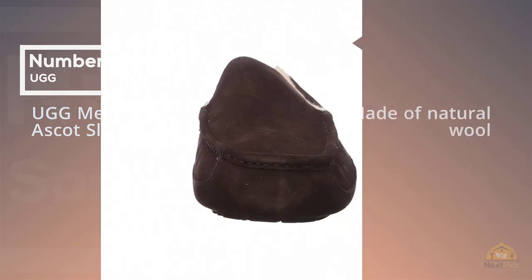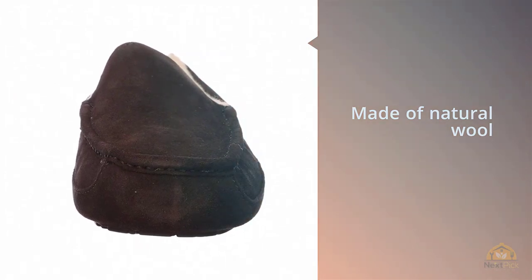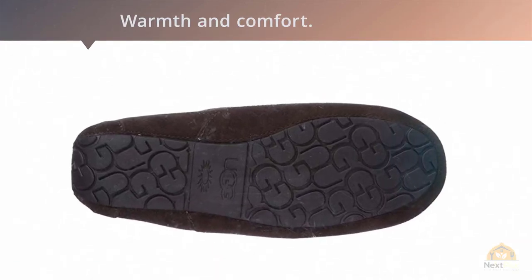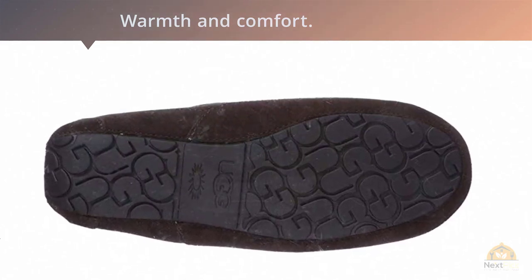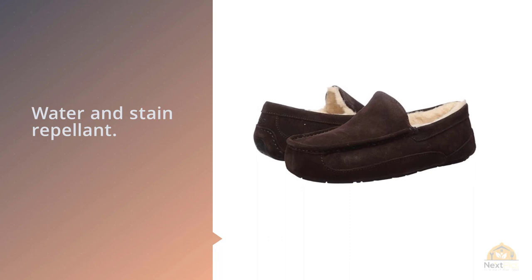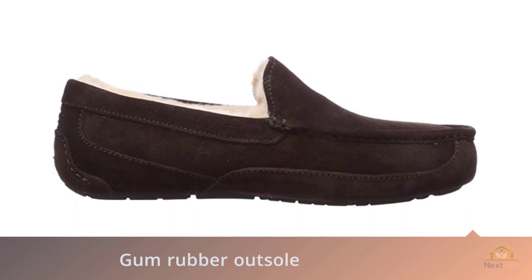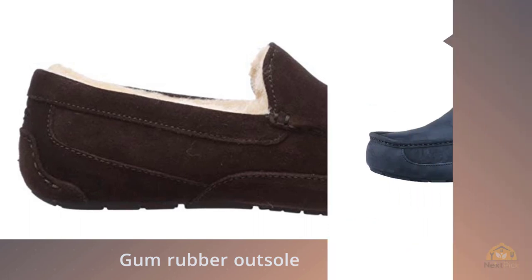Number two: the Ugg Men's Ascot Slipper. Not every slipper has a lining made of natural wool like the Ugg Men's Ascot — and there's a difference. Lined with sheep's wool, the made-in-Australia Ascot envelops your feet in warmth and comfort. While the Ascot's suede design is water resistant, you should always blot away spills and stains right away. Ugg makes cleaning and care products to help maintain its original look, including water and stain repellent. Many people love the Ugg Ascot for its natural wool lining and classic loafer style that's even appropriate for occasional outdoor wear.